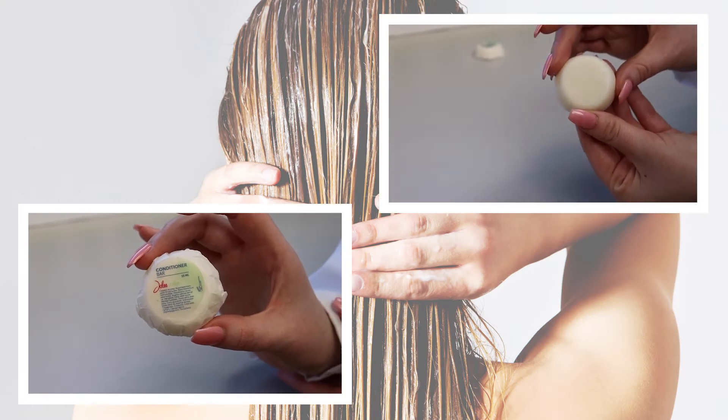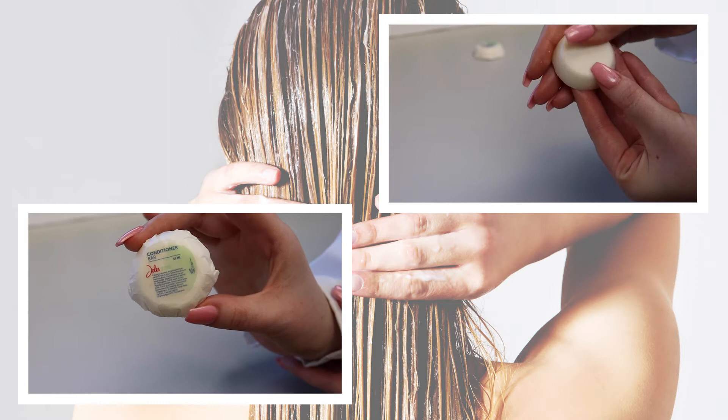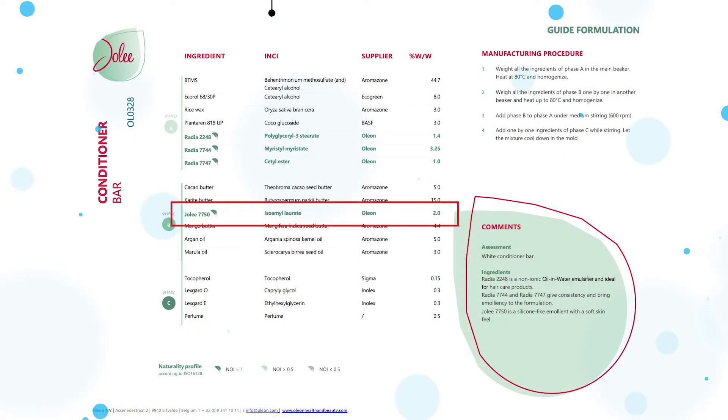Conditioner bars are becoming ever more popular and build on the concept of water-free products. In Oleon's example of a conditioner bar, Jolie 7750 is combined with natural butters and emollient waxes, resulting in an easy-to-apply product and soft, smooth hair.